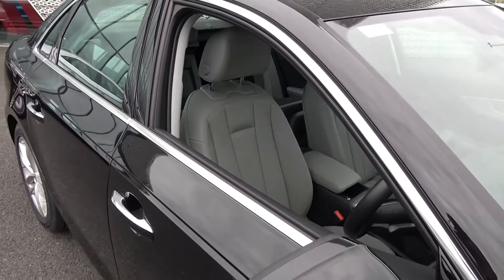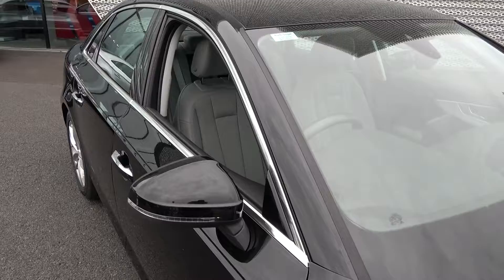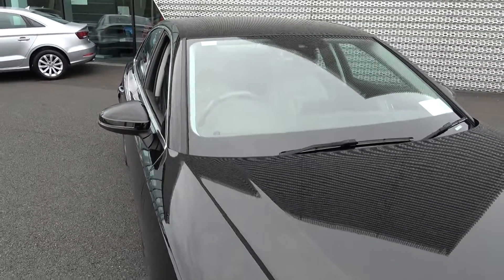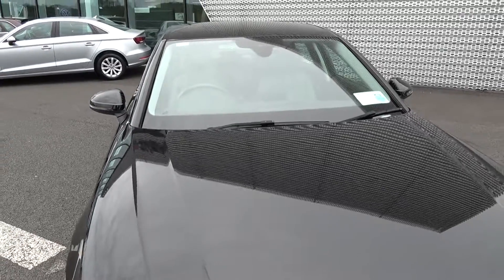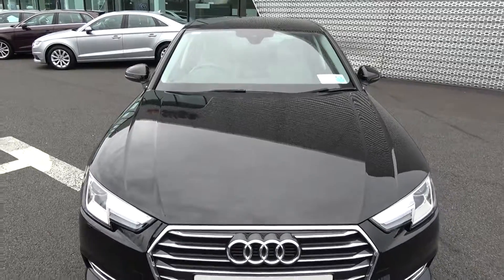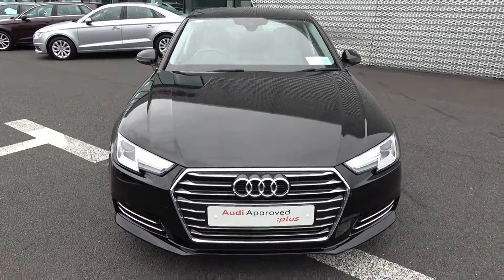Again, to arrange for an immediate test drive, for free delivery nationwide, or to speak to our in-house bank regarding finance — Audi finance with PCP, your personal contract plan for new and used vehicles — call 071-911-5333. Alternatively, please visit our website at connellys.ie.